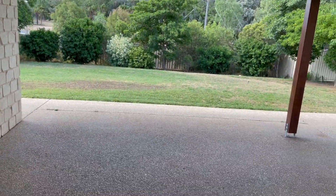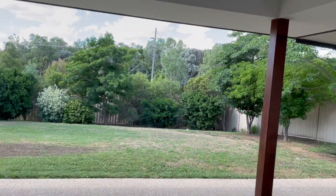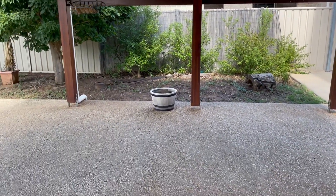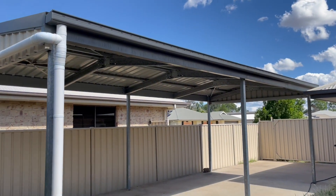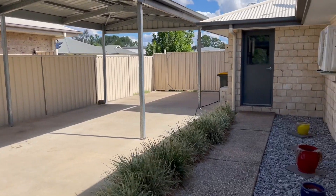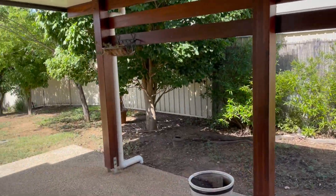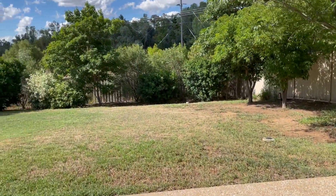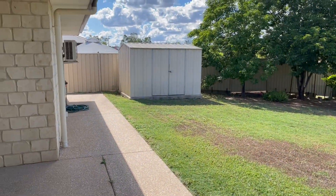Outside we have a lovely entertaining area — all concrete, with concrete all the way around the property. There's a fan out here and extra living area. Here is that carport, which is fantastic — great space to put a caravan, boat, or extra car, all secured by Colorbond fencing. You have established gardens, established trees, and a garden shed.